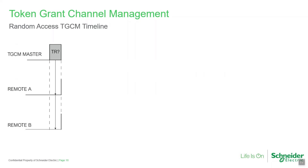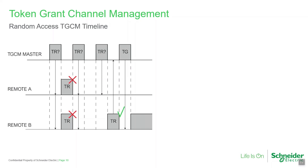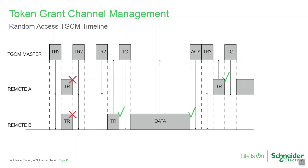The TGCM master defines system timing with the TGCM beacon, which also specifies the token request window. Here, both remotes A and B have data to send. They request tokens at the same time, causing a collision. Neither remote receives a token, so both wait, each for a different random back-off delay. Remote A's random delay is shorter, so at the next token request window it sends a token request, is granted channel access, and sends its user data. After remote A completes its transaction, remote B acquires a token and sends its data.